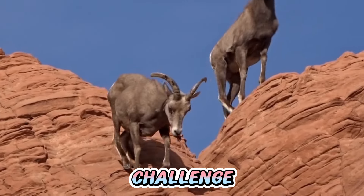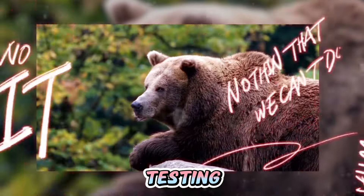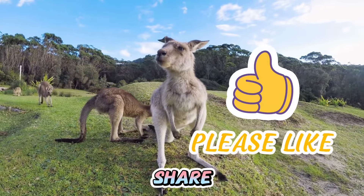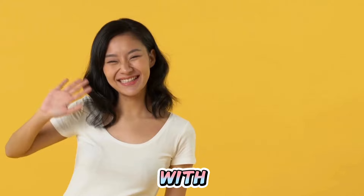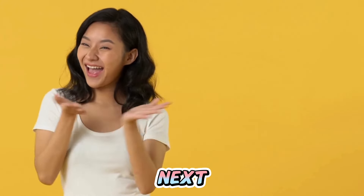And that's a wrap for our Guess the Animal by Emoji Challenge. We hope you had a blast decoding those hidden creatures and testing your animal knowledge. If you had fun, give this video a thumbs up and share it with your pals. Don't forget to hit subscribe for more cool quizzes and challenges. Thanks for hanging out with us on this Emoji Safari. Keep exploring and we'll catch you in the next one.